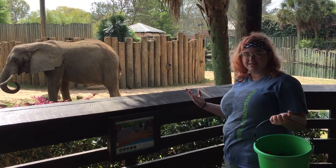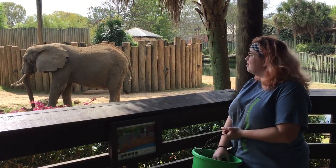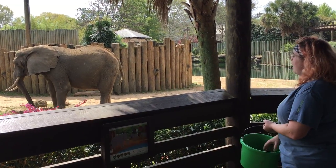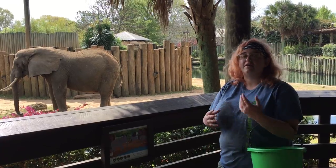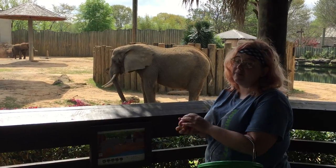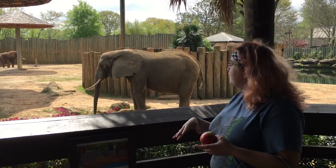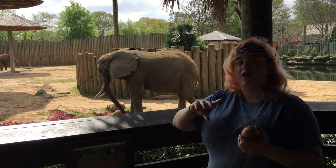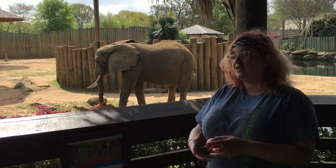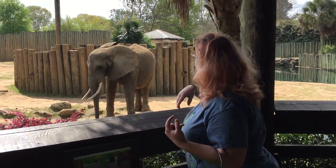They'll get some treats and they really, really like their treats. They eat a lot of food every day and they only digest about 40% of what they eat. So they have a lot of piles out here and that really helps the environment, because as they walk they're dropping seeds in little piles of fertilizer. So that helps to replant everything.